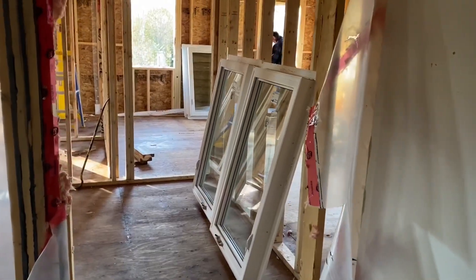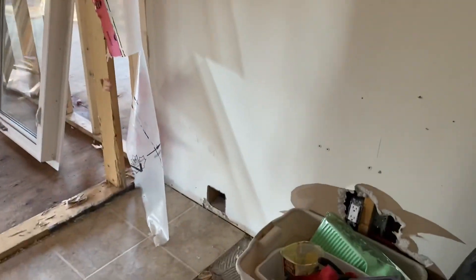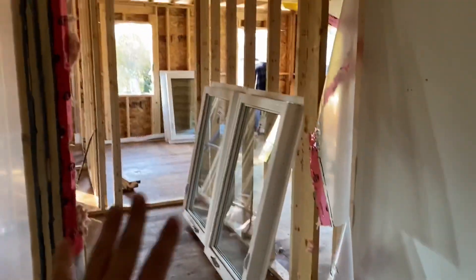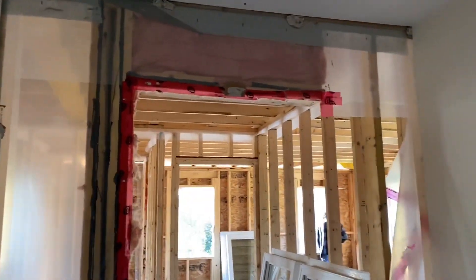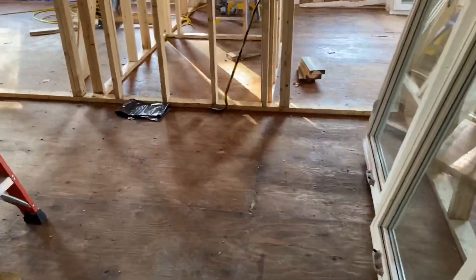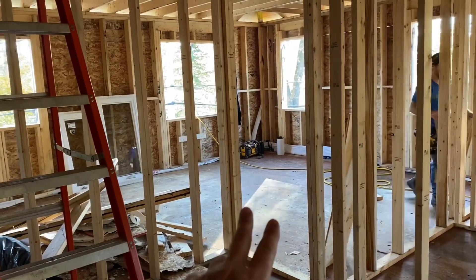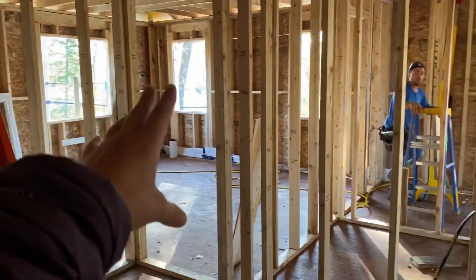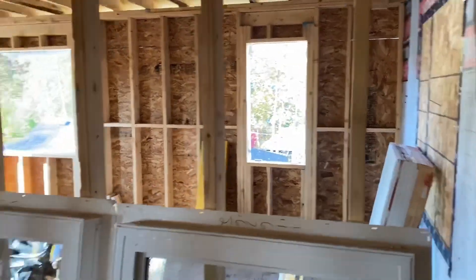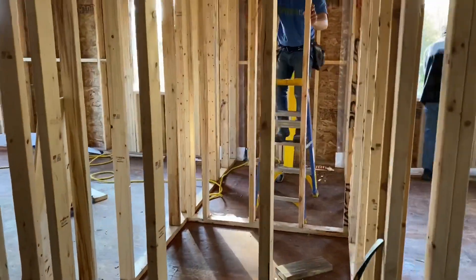We've got a lot happening today - three different trades going on. This was the old laundry room where we had the dryer, washer, and sink. Wade took the window out today and opened up the wall, so this is now the hallway into the new extension. We have the door to Sophia's room here, and then another door to Lucas's room. Wade is working on the kids' walk-in closets - pretty big closets these kids have.